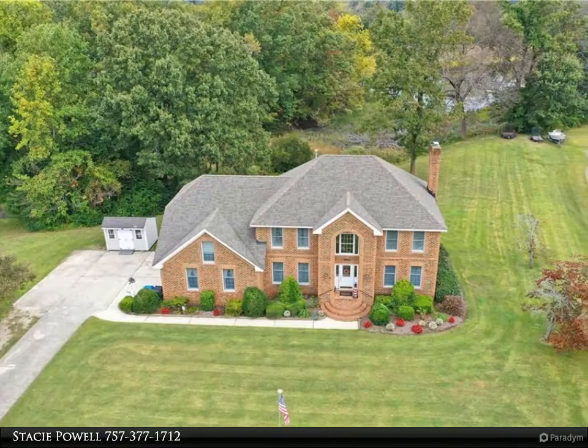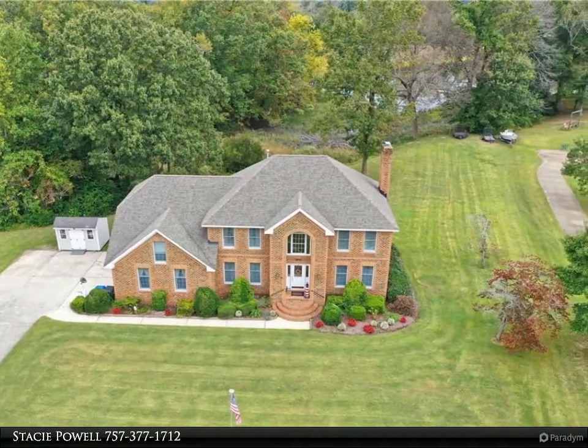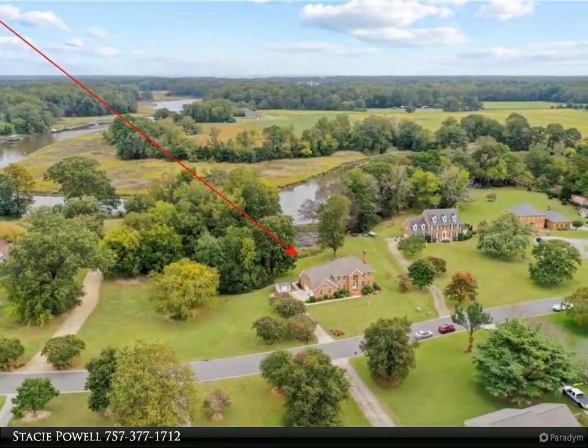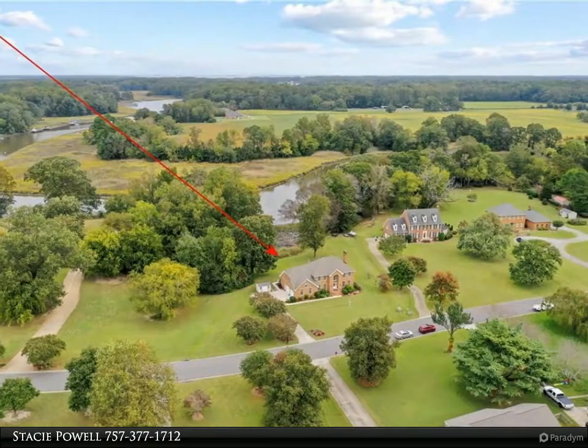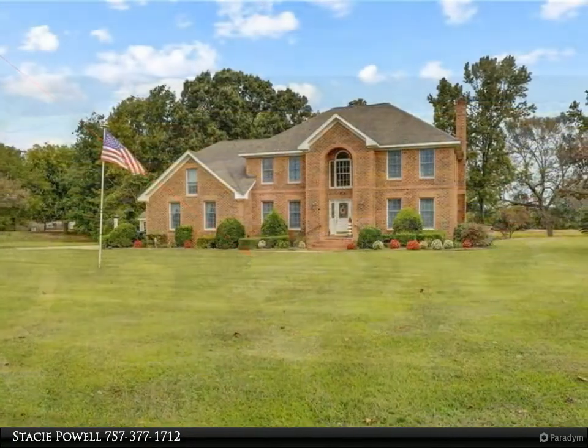This Berkshire Hathaway Home Services Towne Realty property video is presented by Stacy Powell. Don't miss this beautiful waterfront home located on Bennett's Creek/Nancement River — over one acre lot on deep water with five feet average at low tide.